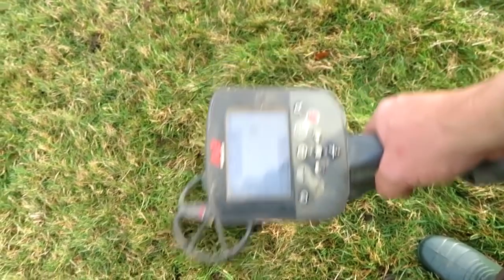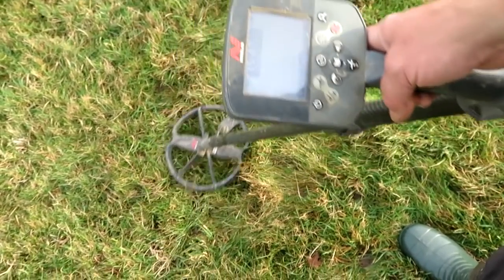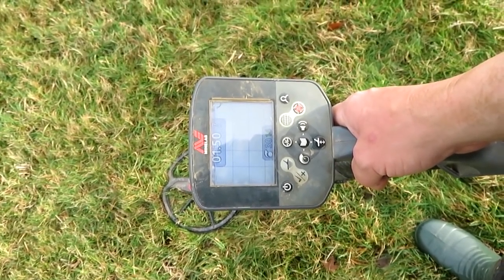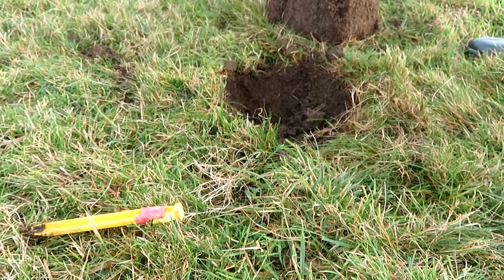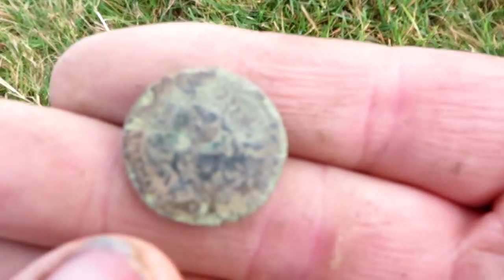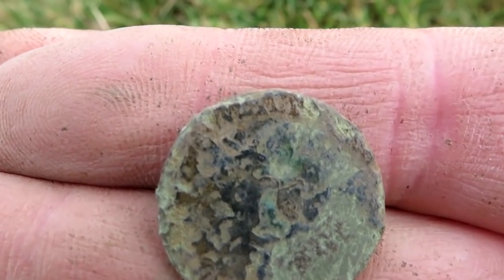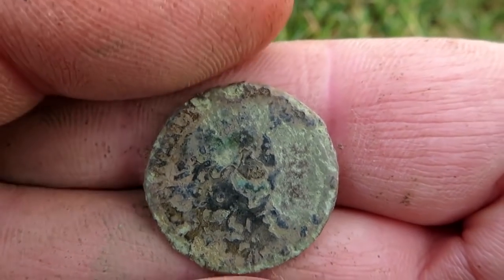I've got a lovely one here! Something went wrong with the camera but I just found a coin. It's got something written on the top there. As for the rest of it, it's pretty toasted.